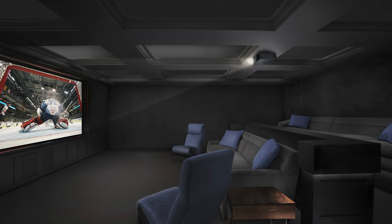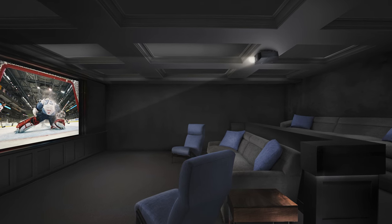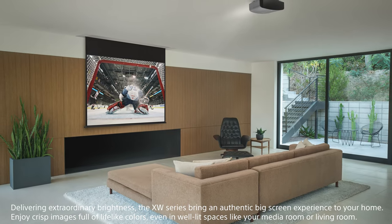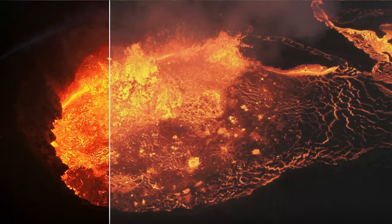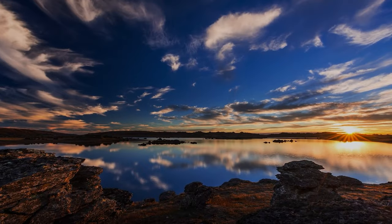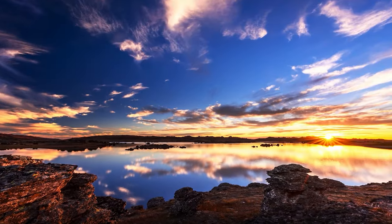Sony's new laser projectors offer a brighter, more impactful image. This means you can enjoy your projector and that big screen experience in a brighter room. With this improved brightness and laser light engine control, your HDR entertainment becomes brighter and more impactful.